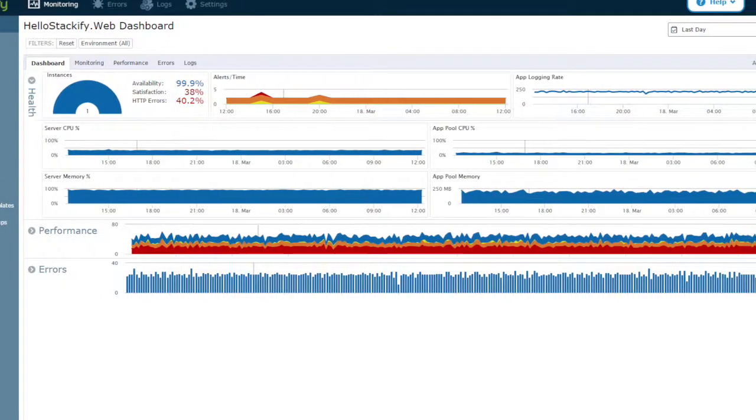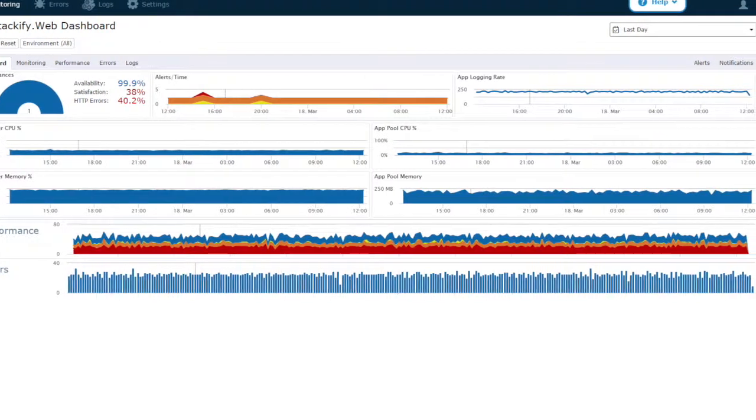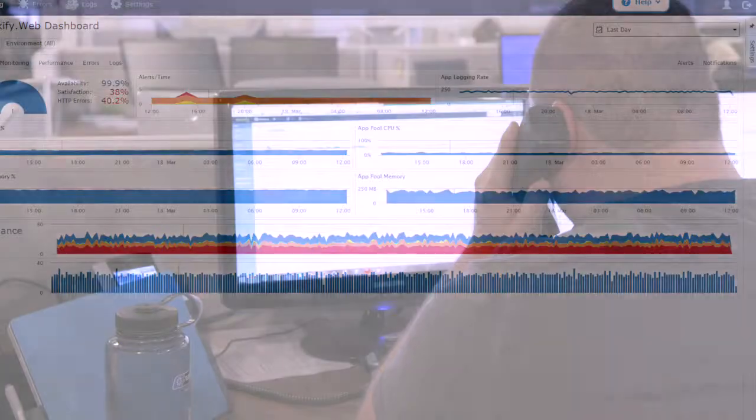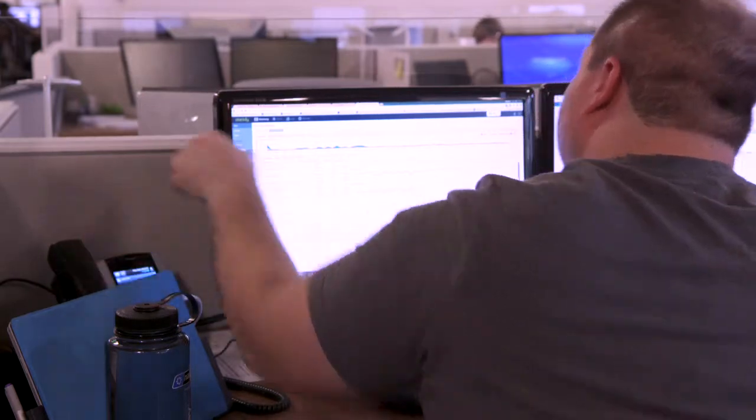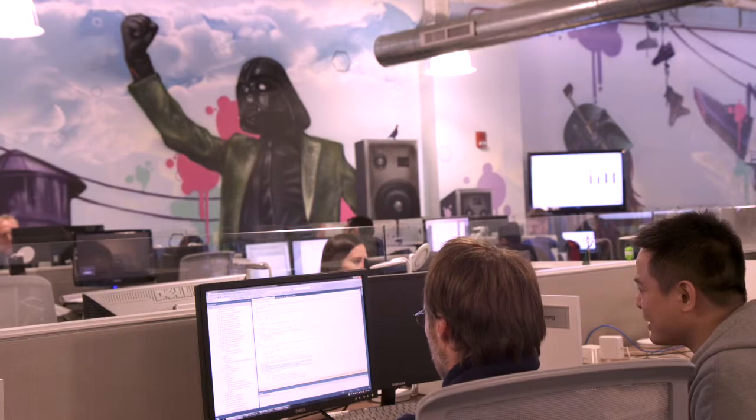Stackify solved this problem by having one centralized location to view log information or error information, regardless of which application they come from, where it's hosted, or even which environment it is.